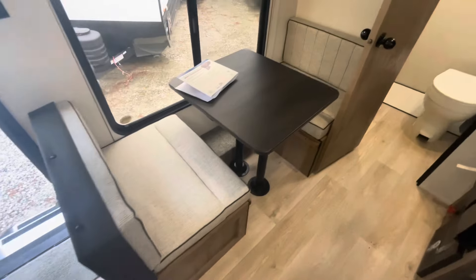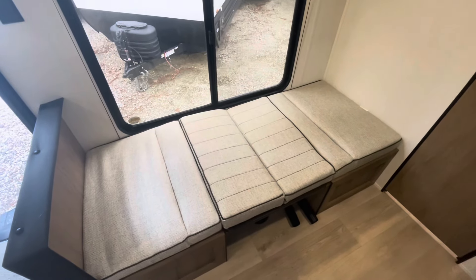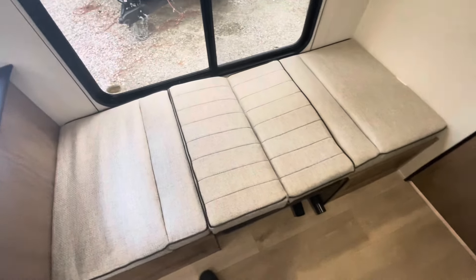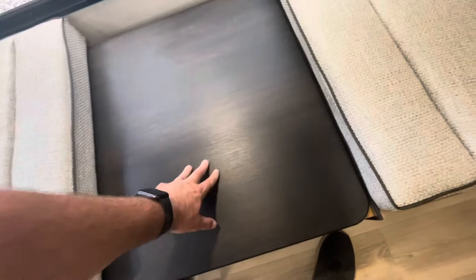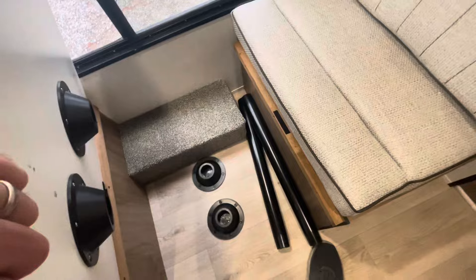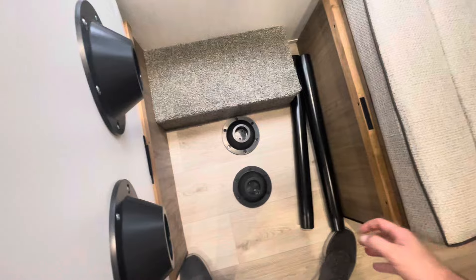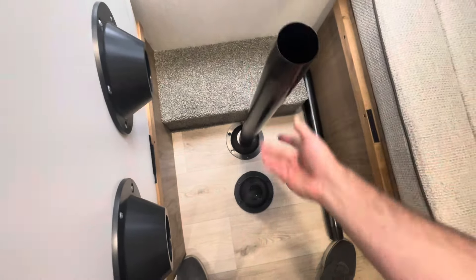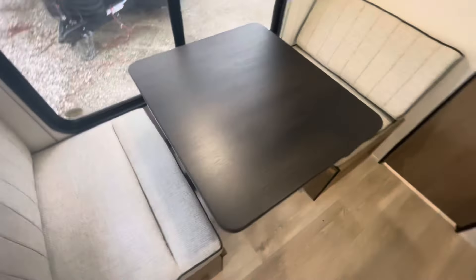Booth dinette comfortably sits two people and drops down to make a bed. Here's the dinette in the down position — good to sleep one. Just pop those cushions up. The table has got velcro, a good way for it to travel in the down position. Your poles you can store under the bed or in your front storage. They go right into the pedestal like so.